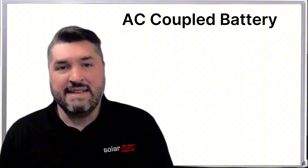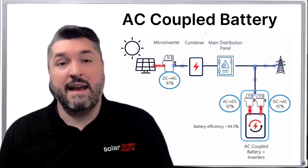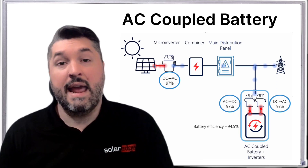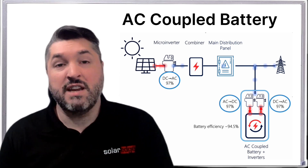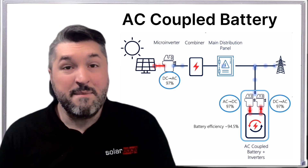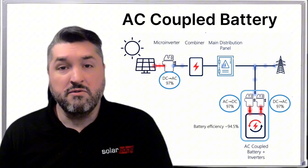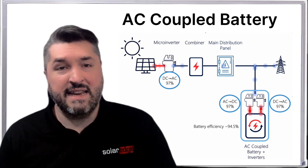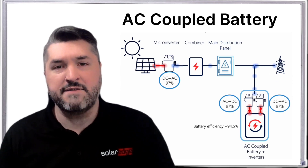By contrast, an AC coupled battery attaches after the inverter on the electrical line. With this setup, energy needs to be converted three times before it reaches the home. It converts from DC to AC once at the inverter, then once reaching the battery, the energy has to be converted back to DC in order to be stored. When leaving the battery again, energy needs to be converted back to AC to be usable by the home. You lose a small amount of energy in each of these three conversions.